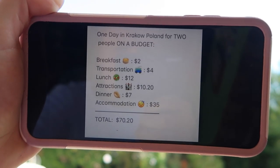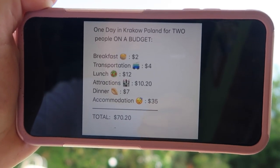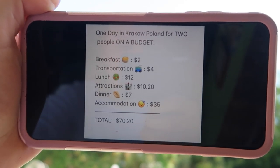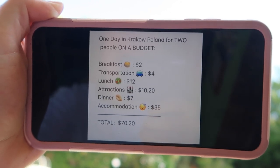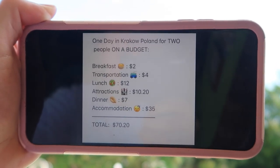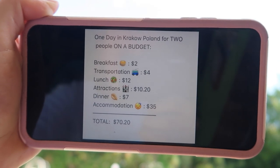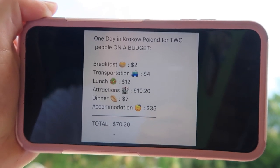To go over our one day in Krakow for two people on a budget, you'll approximately spend $70.20. Breakfast is about $2.00, transportation approximately $4.00, lunch maybe $12.00, attractions if you're going to the castle are $10.20 for two people, dinner $7.00 — those pierogies were amazing — and accommodation was $35.00. So there you go: $70.20. This video is really more of a 'how expensive is Poland' breakdown, but we're here in Krakow. Thank you for watching!